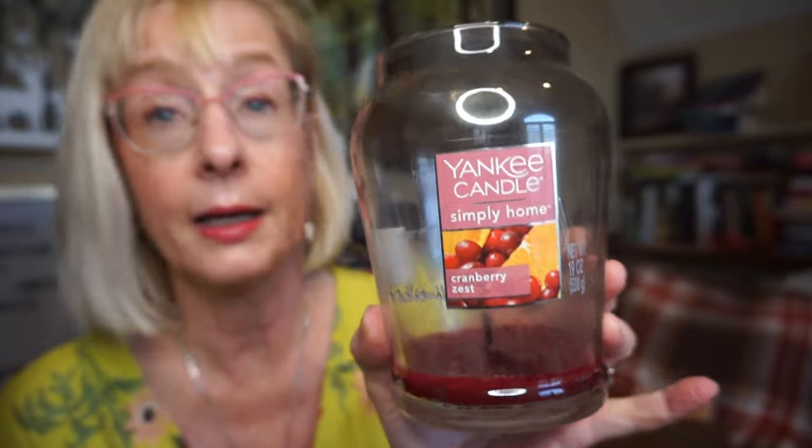Another Yankee Candle — this is from their Simply Home line. I did get this in Winners or Home Scents. I don't think I've seen a Yankee Candle in forever in those stores. I haven't even bought a candle from TJ Maxx, Winners, or Home Scents for ages. The prices are just getting ridiculous for everything. This is Cranberry Zest, poured quite a while ago — I think 2011 or something like that. I had pretty good luck with the Simply Home line; most of them were decent throwers.